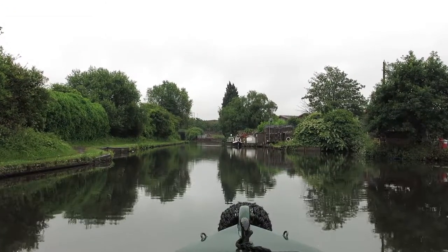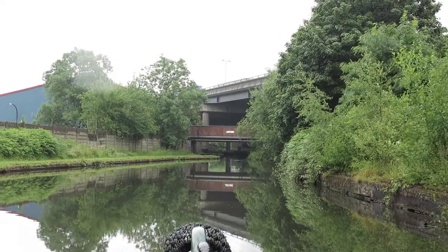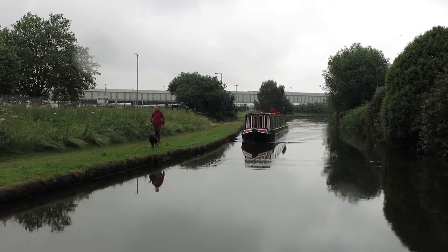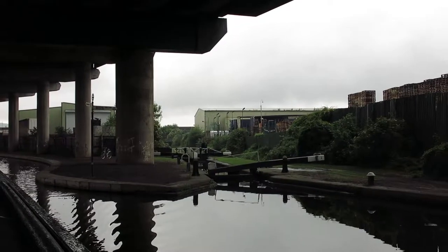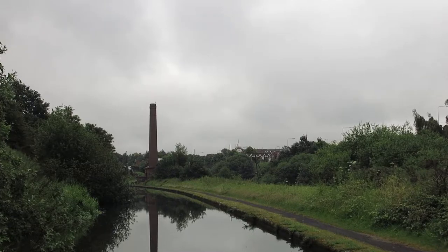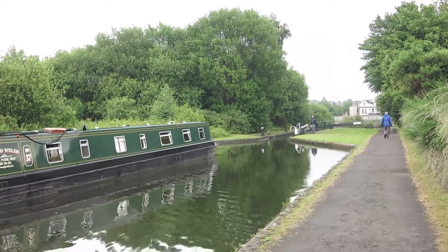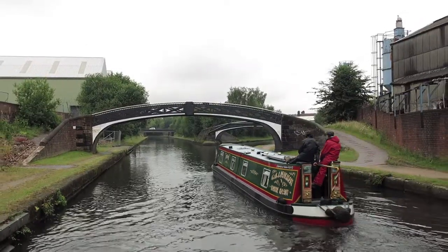Eastbound on the Wolverhampton level. This is a wet day. The last three locks of the trip, eastbound on the overnight.